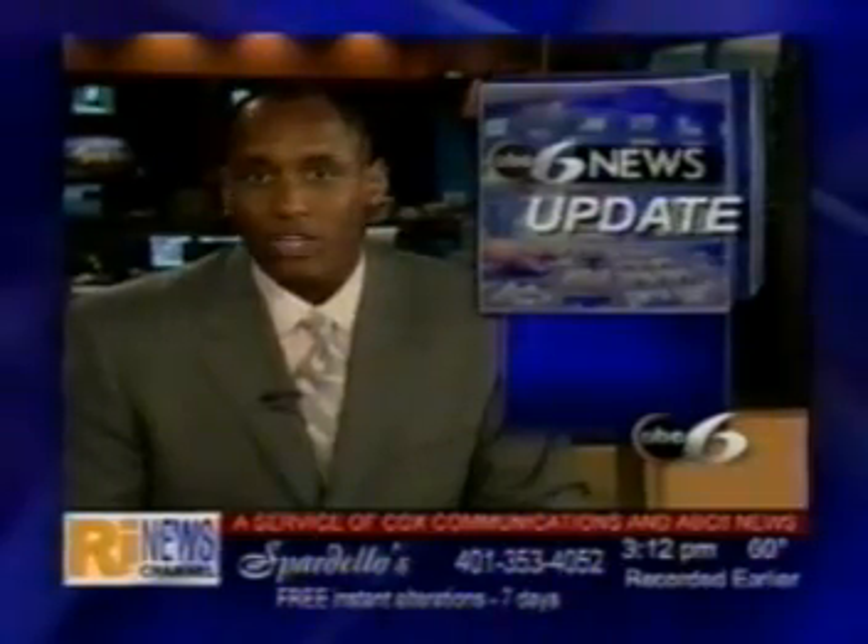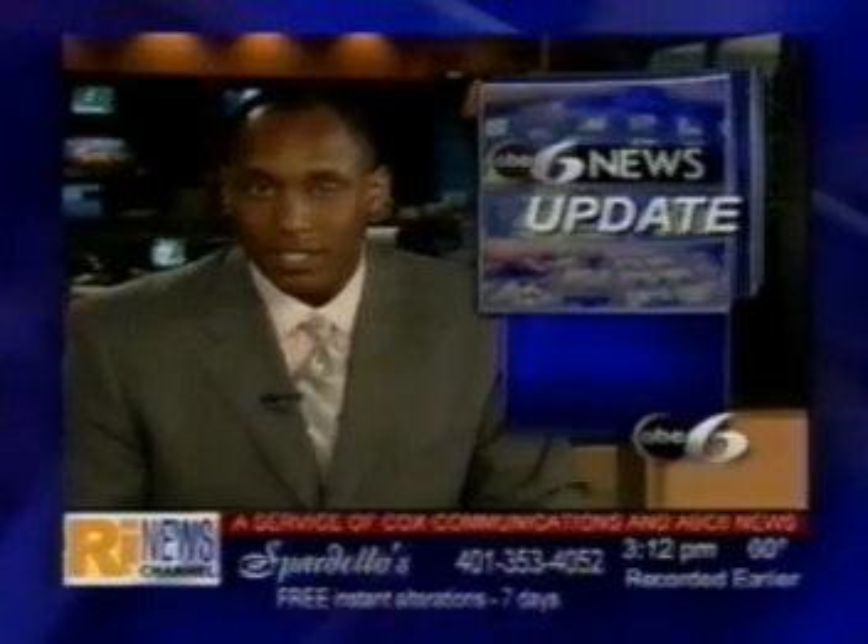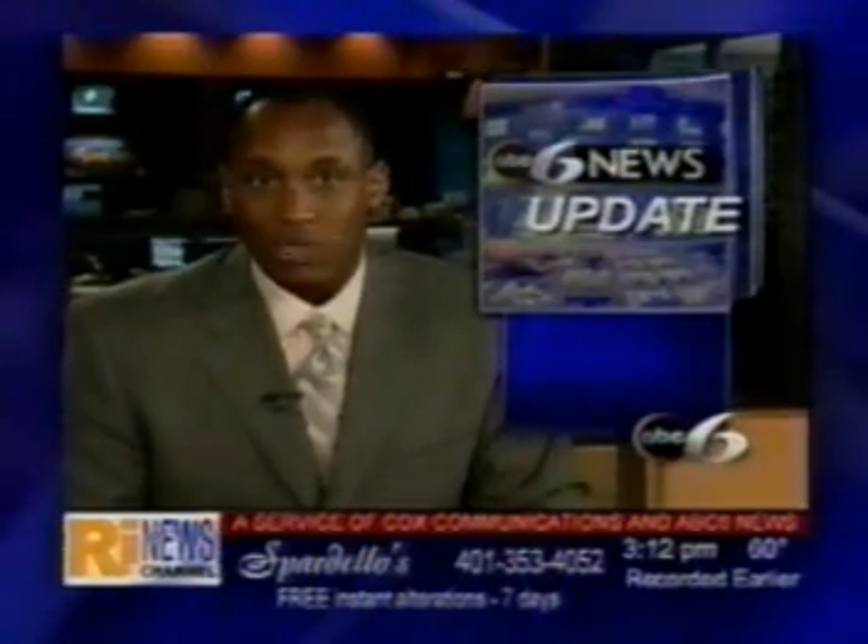An operation based in Newport is embarking on a very important mission under the sea. ABC6 reporter Julie Radiski went to the New Jersey shore to get a sneak peek.